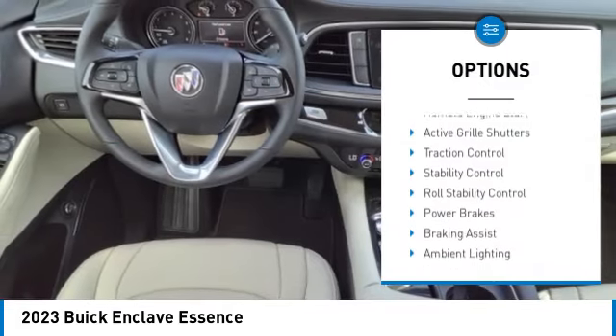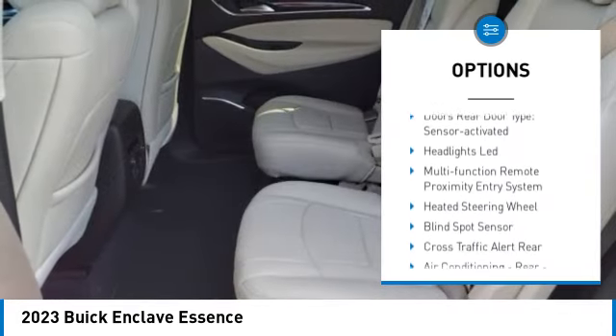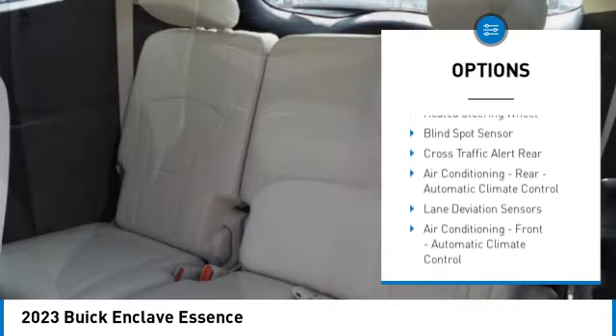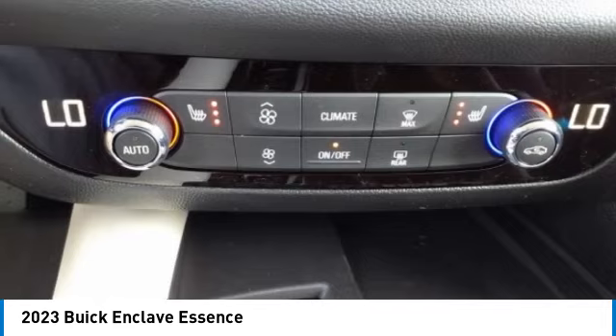Power windows with safety reverse, remote engine start, active grille shutters, traction control, stability control, roll stability control, power brakes, braking assist, ambient lighting, rear view camera.